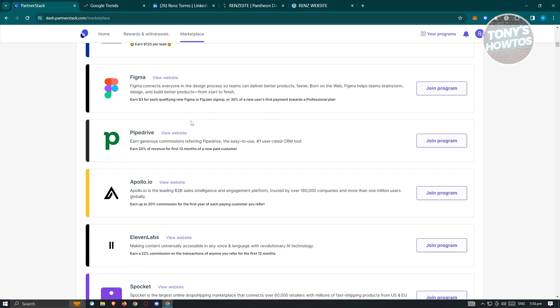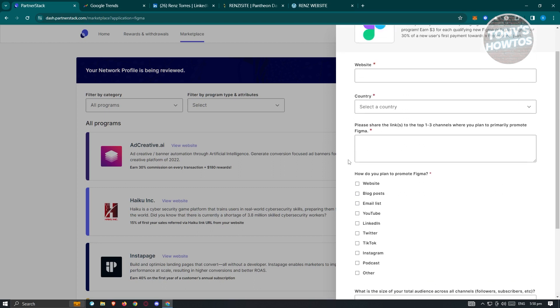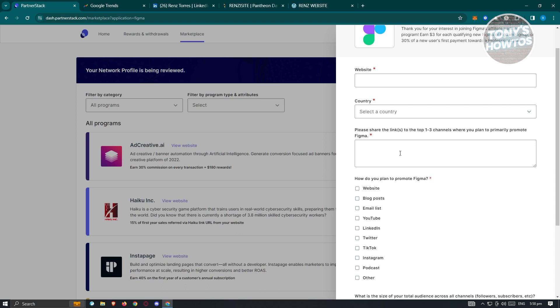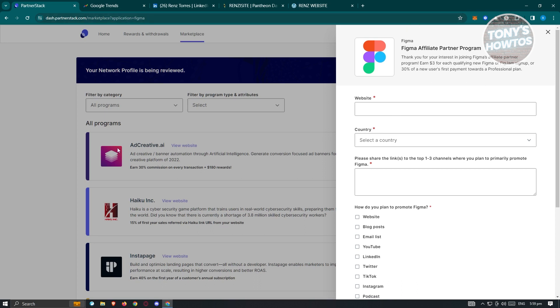Depending on how people sign up through your links and what plan or product they purchase, you earn accordingly. To join, click 'Join.' It will ask for necessary information: your website, country, the top one to three channels where you plan to promote Figma, how you plan to promote it (website, blog posts, email list), your total audience size across all channels, and your channel metrics like visitors and views. Fill out all necessary details and click the application button to submit. Your application will be sent to Figma, and you just need to wait for their approval. Once approved, you can start using the affiliate program.